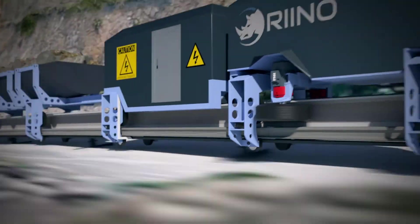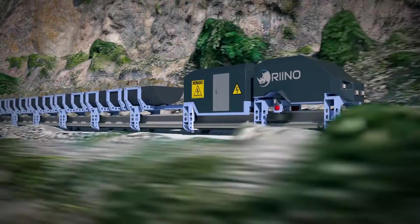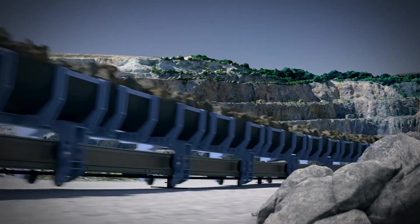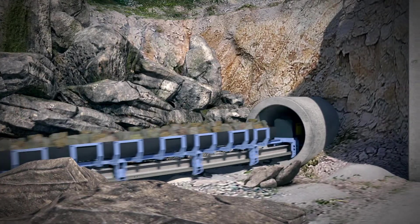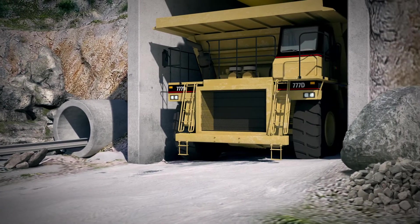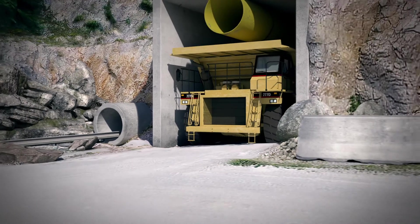With a maximum operating speed of 50 kilometers an hour on inclines and 80 kilometers an hour on flat grades, it is the fastest moving transportation system available on a mine site. Its extremely small profile and being electrically powered means Rhino can operate in reduced drift sizes.